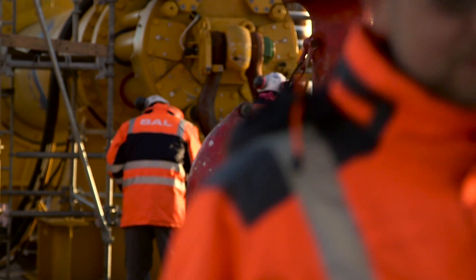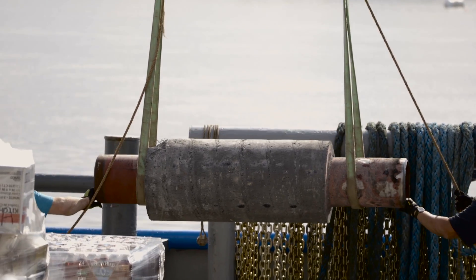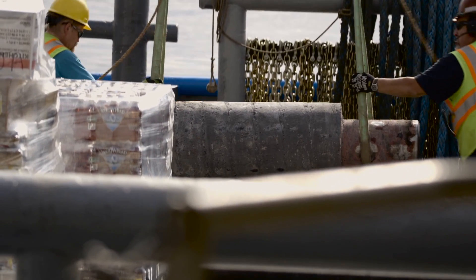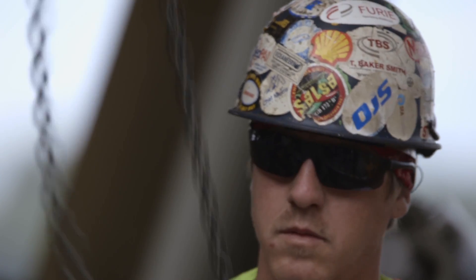To lay pipe in the Cook Inlet is a real project. It's something people are proud of. So when we have the first run through our gas meter, we're in good shape.